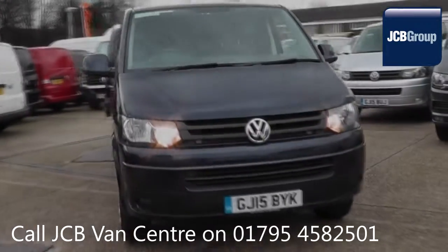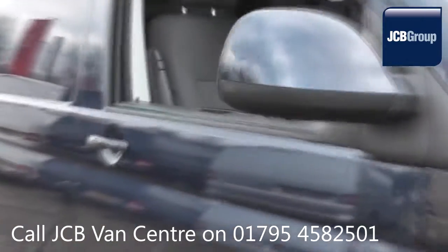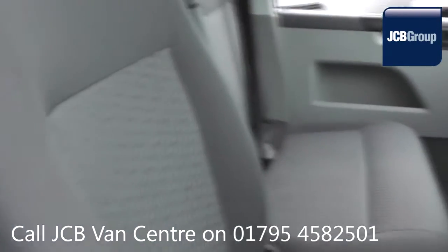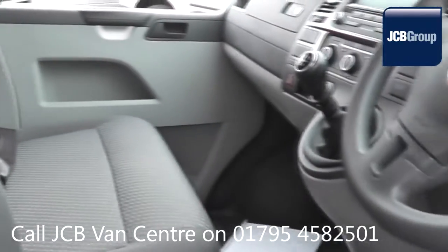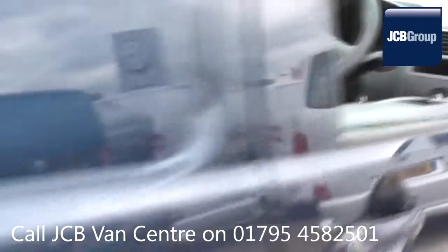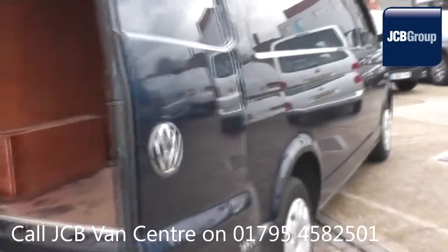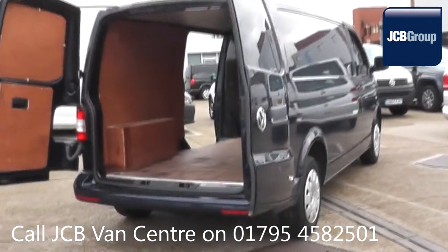Hello, welcome to JCB Sittingbourne Van Centre. When you buy a commercial vehicle from JCB Sittingbourne, you will know it's received an extensive multipoint check. You will receive a 12-month warranty, along with a comprehensive history and mileage check guaranteeing the authenticity of every commercial vehicle we sell.